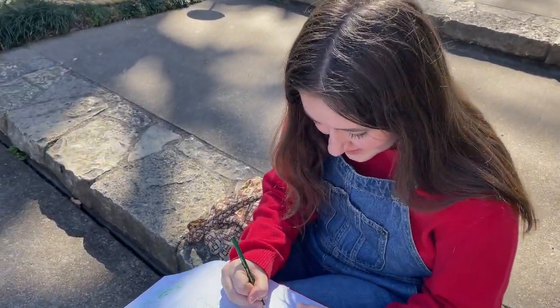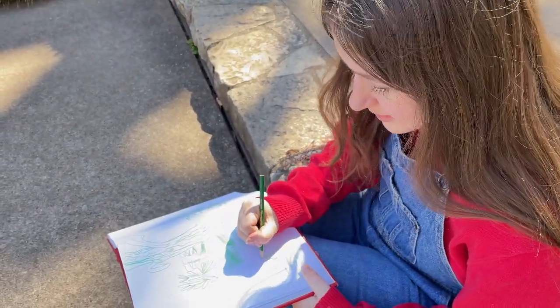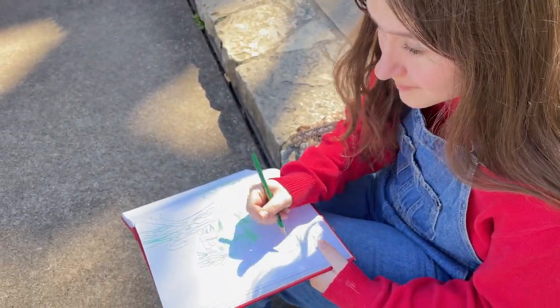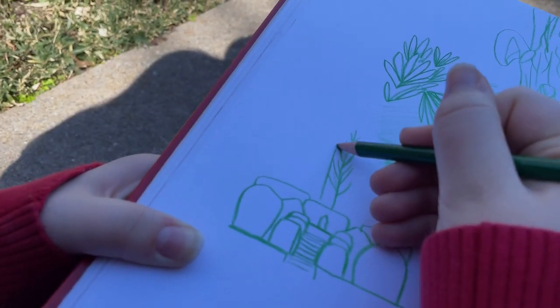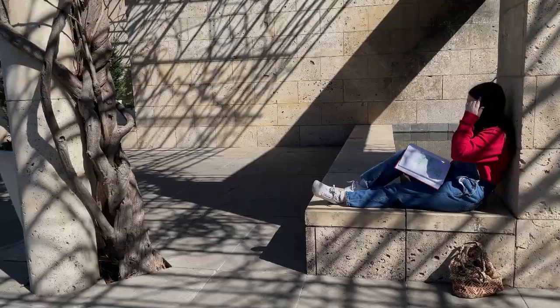After the trees I found some fun hedges that kind of reminded me of a castle. I wanted to draw them to capture the shape and the patterns I saw, and it was a really fun drawing.